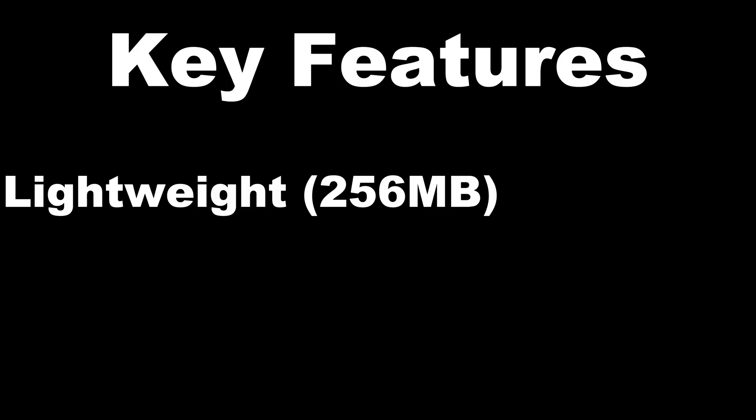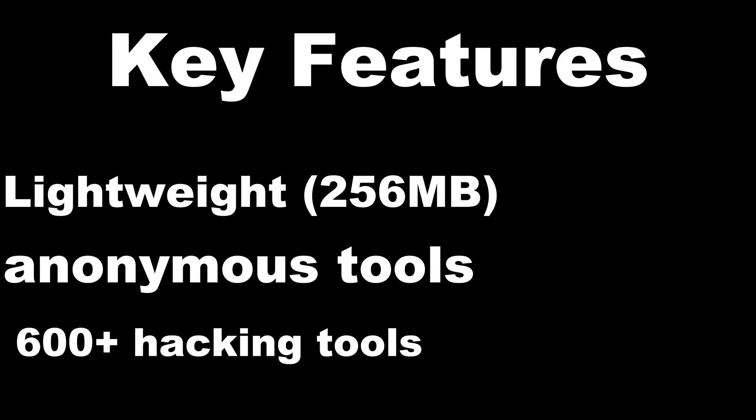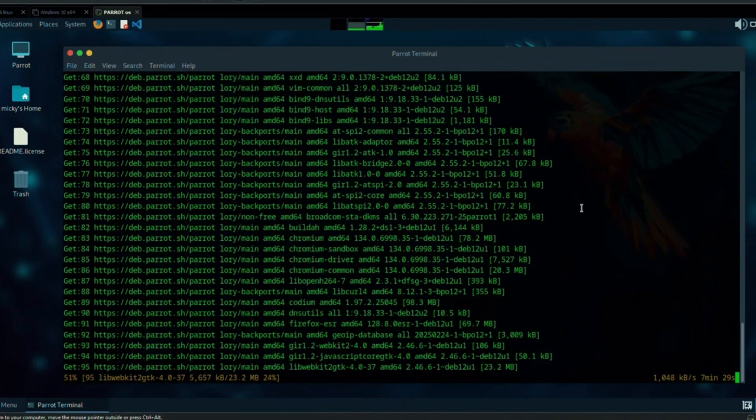Parrot Security OS, based on Debian. Key features: lightweight at 256 megabytes, anonymous tools, 600+ hacking tools. Use case: ethical hacking, anonymity, vulnerability testing. It's like Kali's lightweight twin.